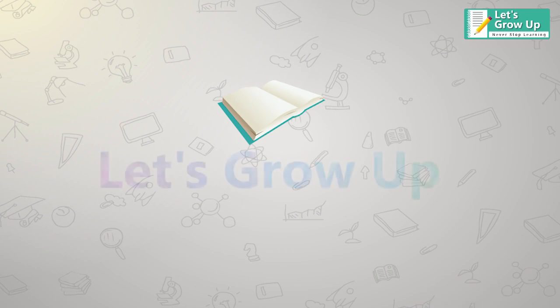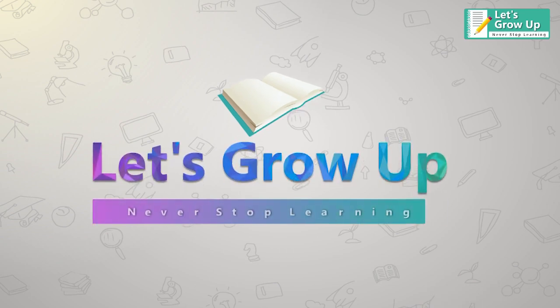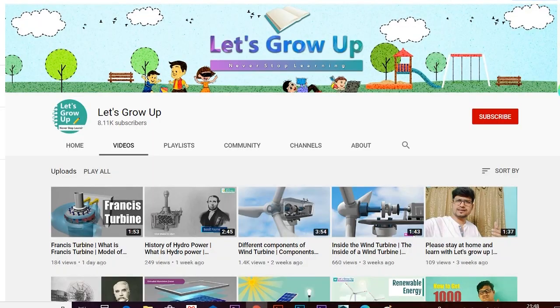If you're watching this video, don't forget to share your comment. Let's grow up — never stop your learning.